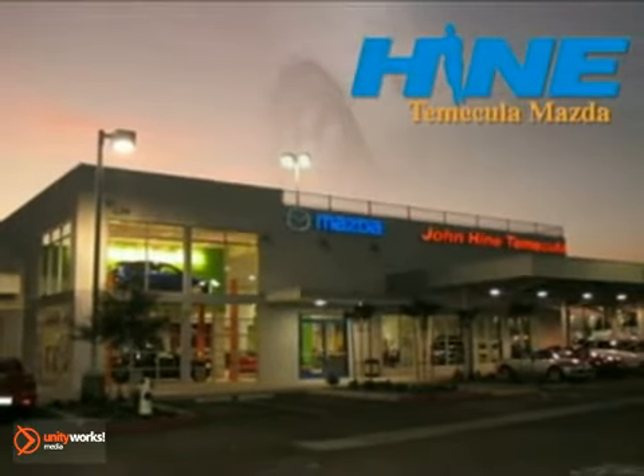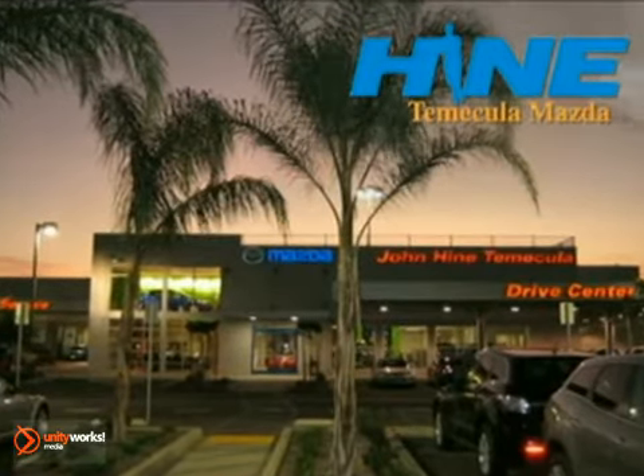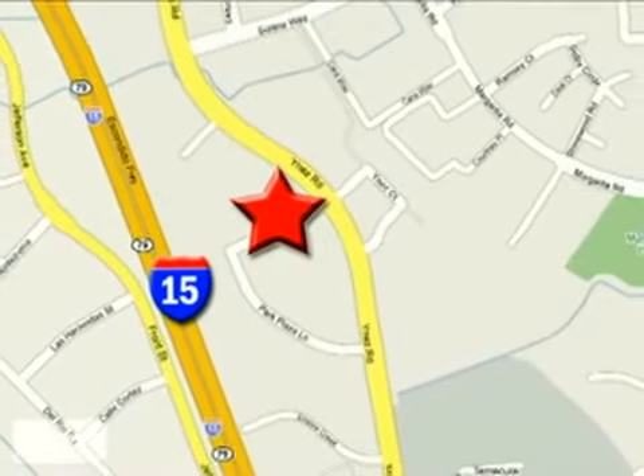Service, selection and value — that's John Hein Temecula Mazda. Buy with confidence today at John Hein Temecula Mazda. We're conveniently located at the corner of Inez and DLR in the Temecula Valley Auto Mall. I got mine at Hein — get yours today.